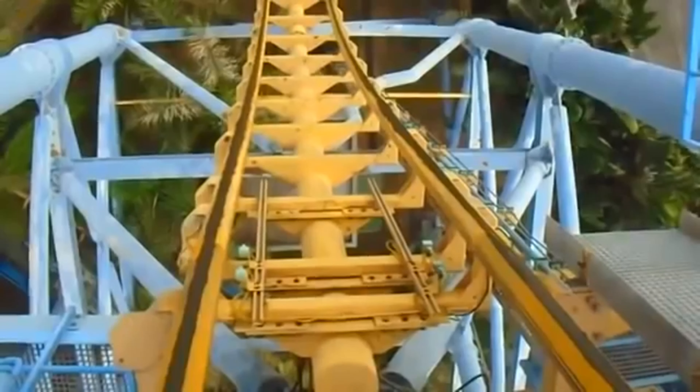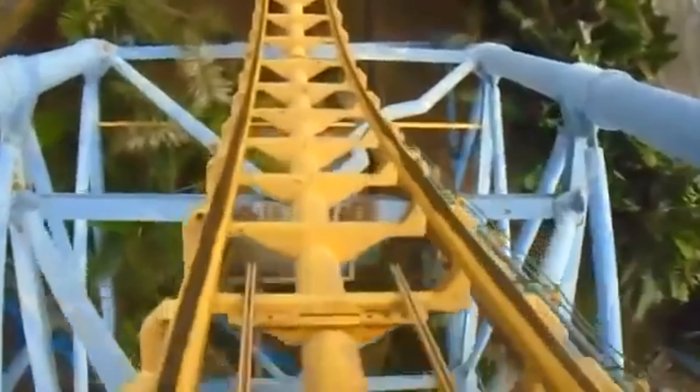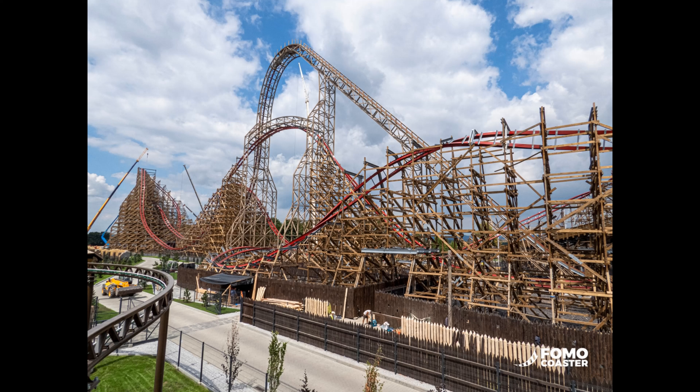If you don't know, the Vekoma Tilt Coaster is a coaster that tilts into place to another piece of track, created by popular manufacturer Vekoma Rides. In this photo, you can see Zadra, which is one of the biggest coasters that Energylandia is known for. If you don't know what Energylandia is, it's a theme park in Poland, with the Vekoma Tilt Coaster being their 20th coaster.